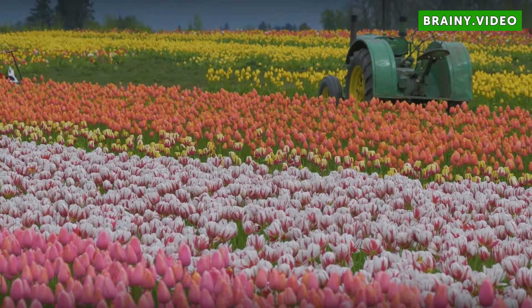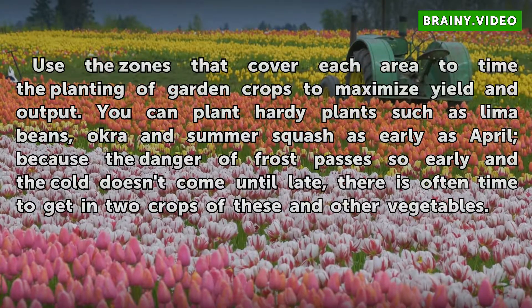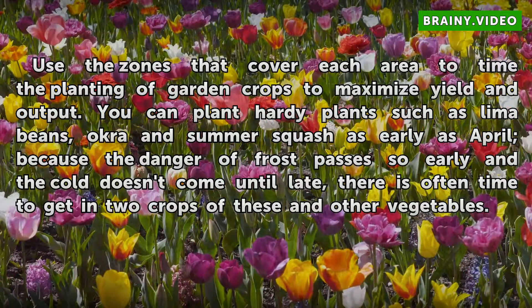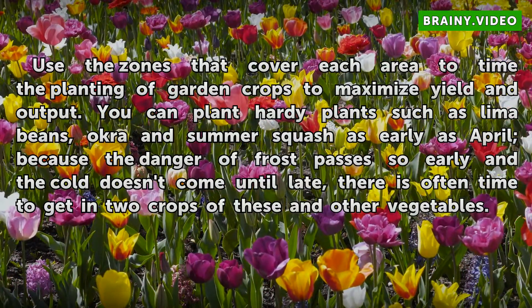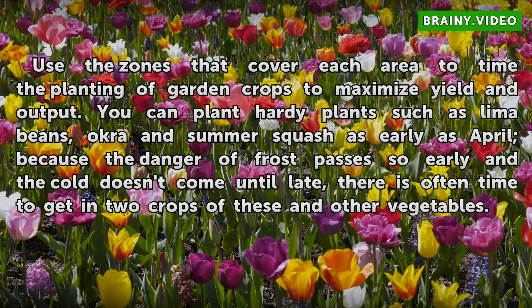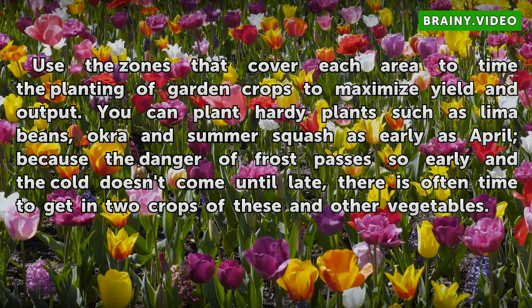Potential. Use the zones that cover each area to time the planting of garden crops to maximize yield and output. You can plant hardy plants such as lima beans, okra, and summer squash as early as April because the danger of frost passes so early and the cold doesn't come until late. There is often time to get in two crops of these and other vegetables.